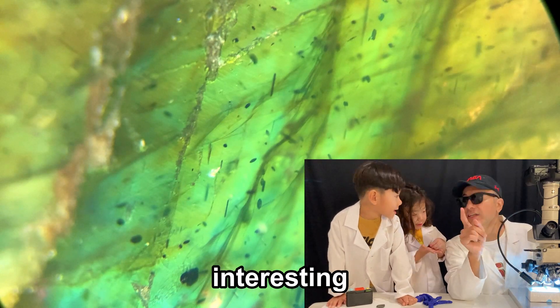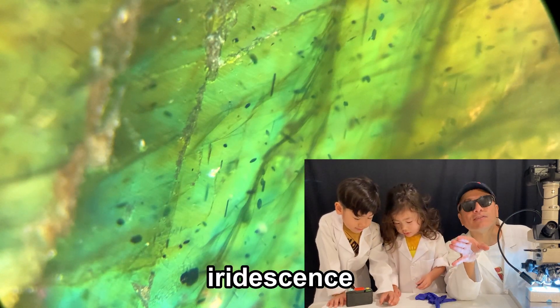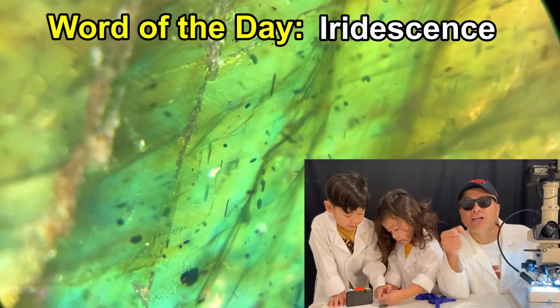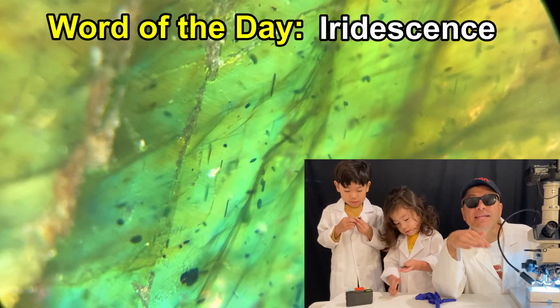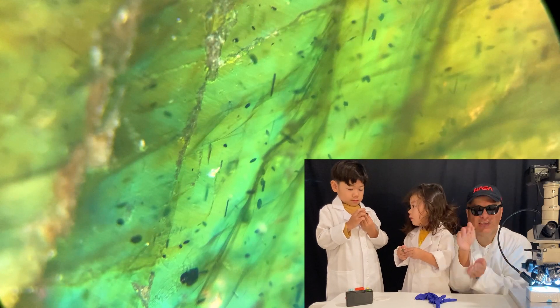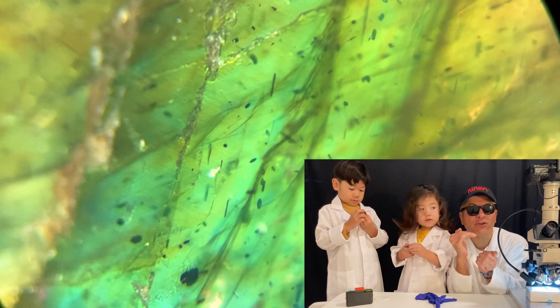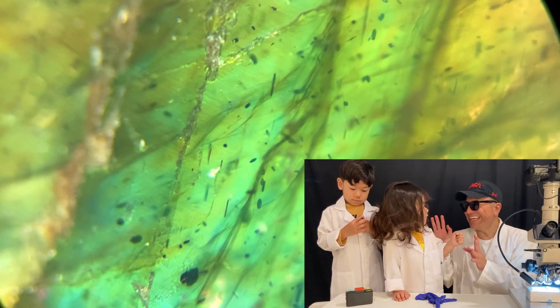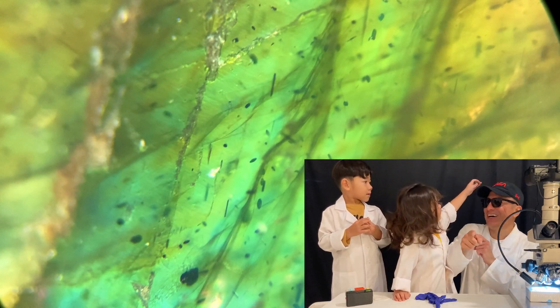Labradorite is a very interesting gem. It has a special iridescence known as the Schiller effect. The Schiller effect means that there's a glowing iridescence beneath the surface because the light is hitting different parts, different layers in the rock. Isn't that very interesting? But let's show him what's going on.